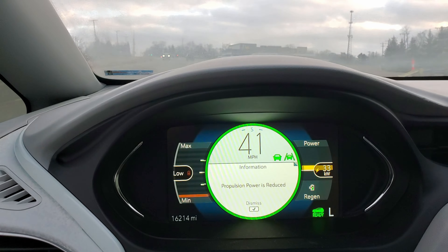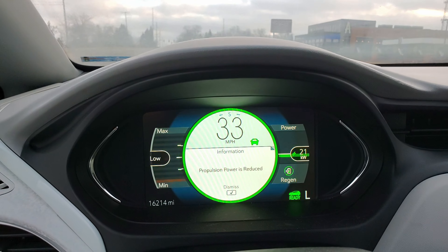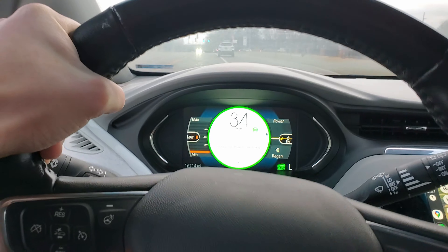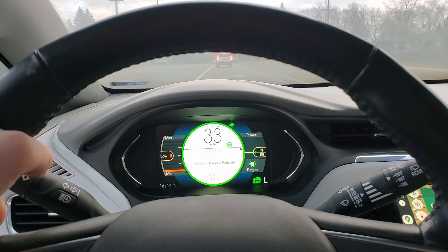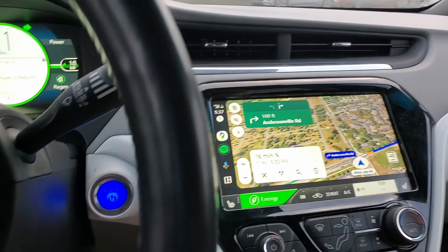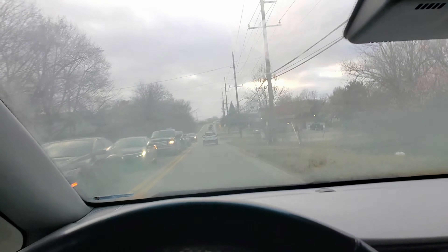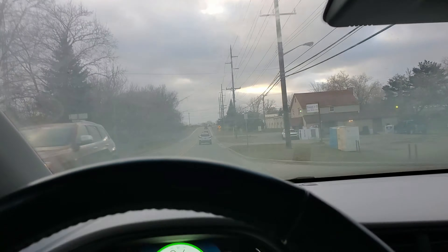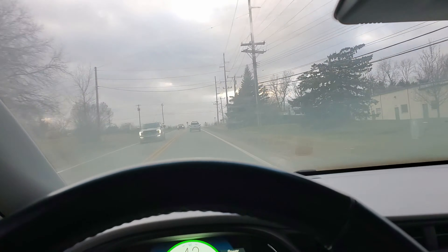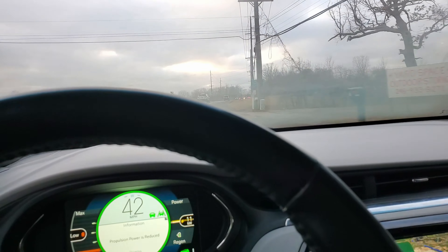The Chevrolet Bolt doesn't just say 'low' now — it started blinking 'low,' which makes me think my car's just going to stop working immediately. Even though it says propulsion is reduced, I don't really feel it right now because I'm barely pressing the pedal. I need to make this yellow light because I don't want to be stopping and going any more than necessary. One problem though is my windshield is getting slightly foggy, and I can't turn on the heat to clear it up.